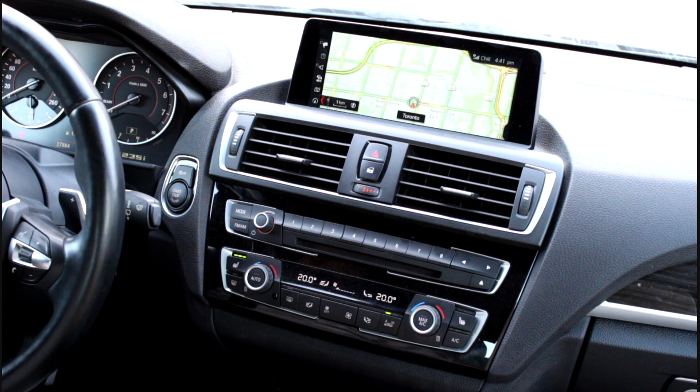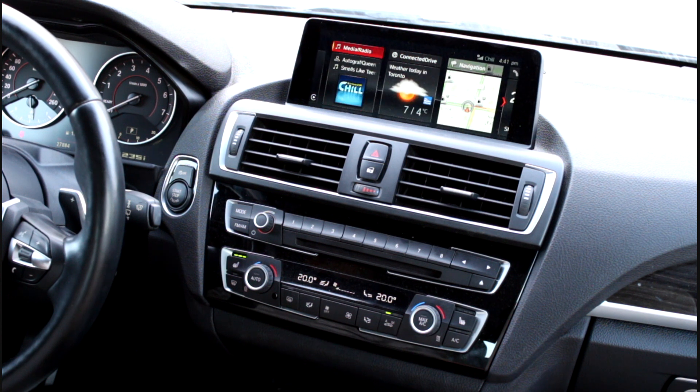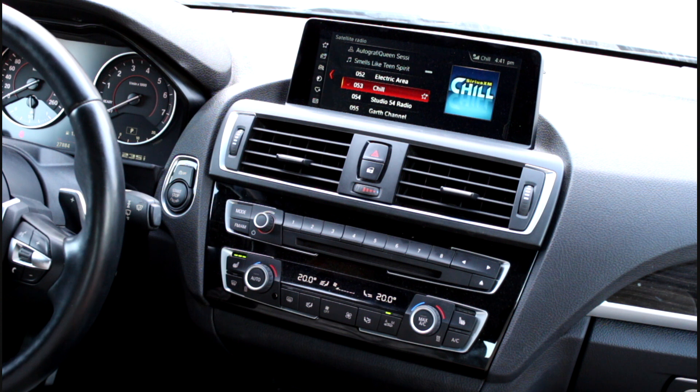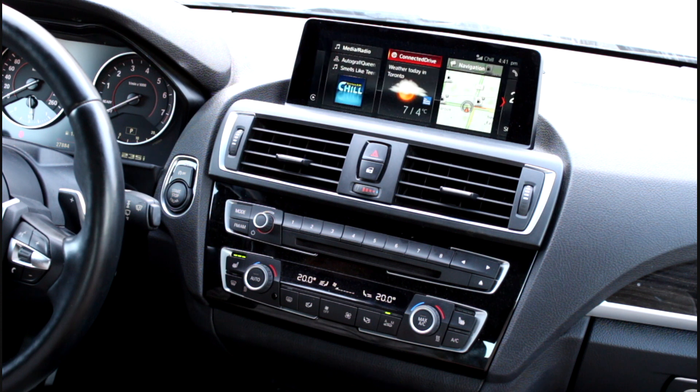Now if you are a Sirius XM lover, our head units are all US spec, so you can still continue to use your Sirius XM subscription — you can move it over from your previous car. This is a very seamless and 100% working retrofit. If any of you are interested in having this done on your 2016 2, 3, or 4 series, give us a shout. You can reach us at www.codemybeamer.ca. Thank you for watching.